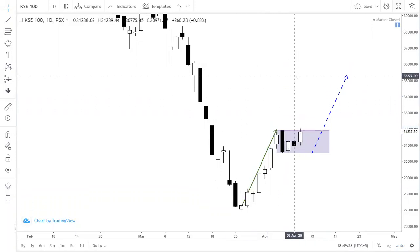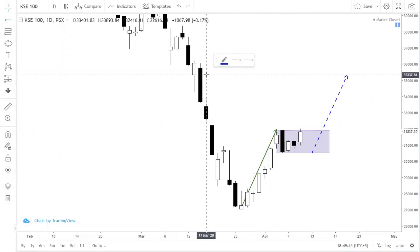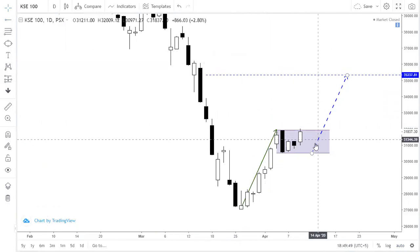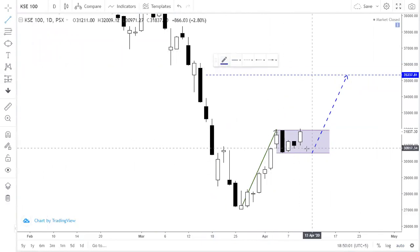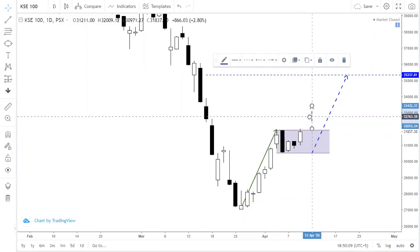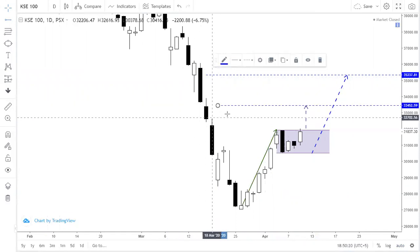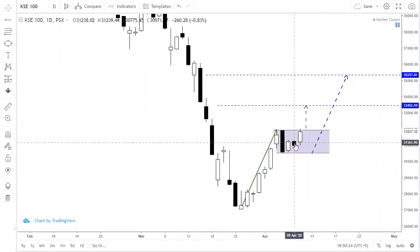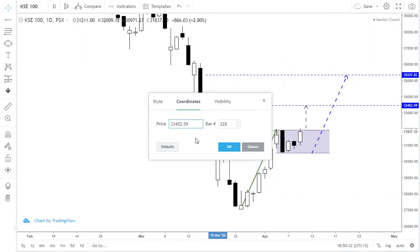This is the ultimate target from this flag and pole pattern, which is around 35,200. But before that, we will also calculate the initial first-level target. Based on a breakout from the current level, the initial expected target for the KSE 100 index is around 33,400 to 33,500. So the first target range is 33,300 to 33,500 based on this pattern.